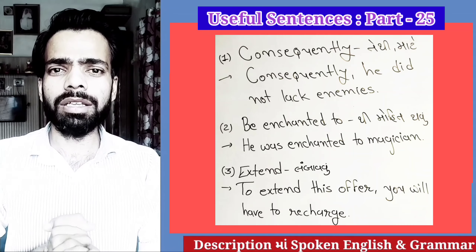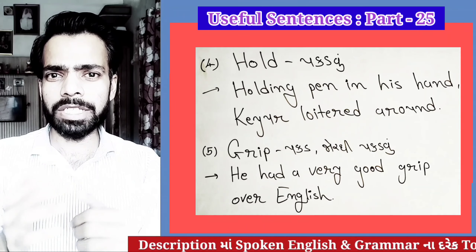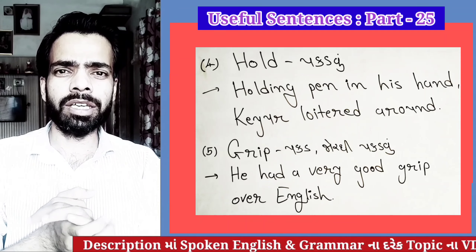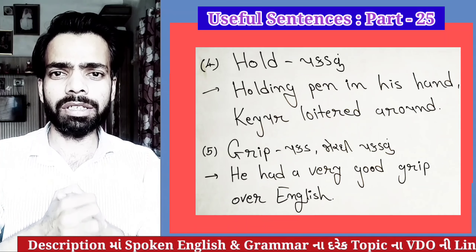Another word is 'Hold.' Hold means to grip or hold something. For example: He was holding a pen in his hand.